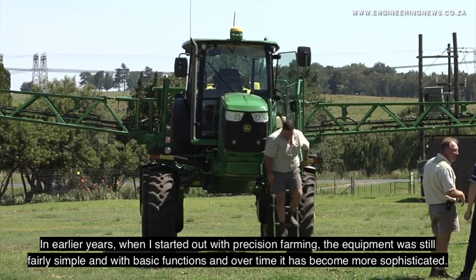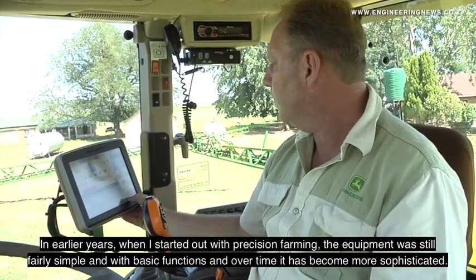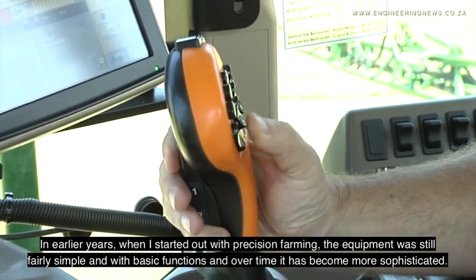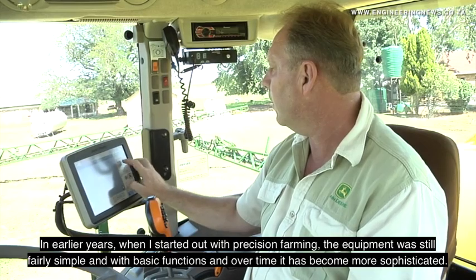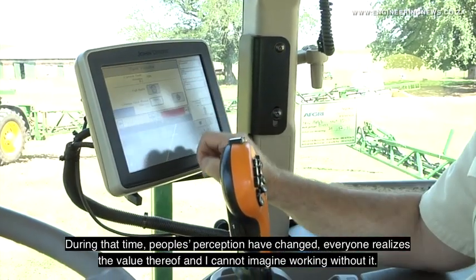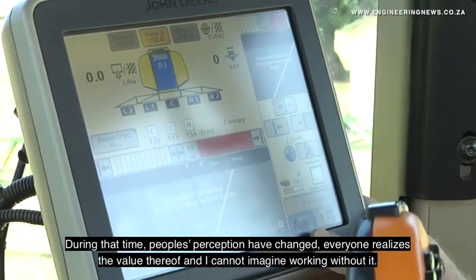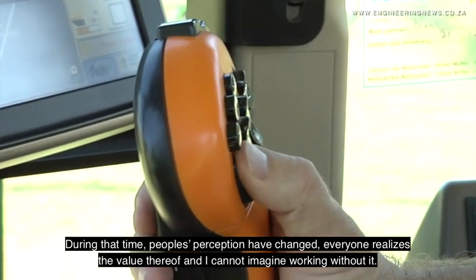In the beginning, we started in 1998 with precision farming, and it was incredibly simple. It became a lot more sophisticated over time. All perceptions have changed a lot, and everyone knows the value of it now.